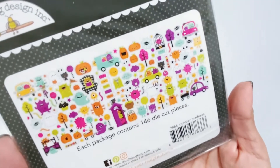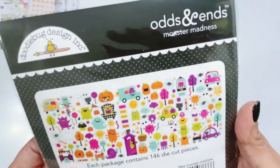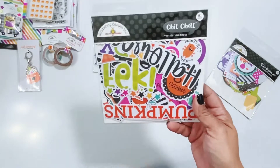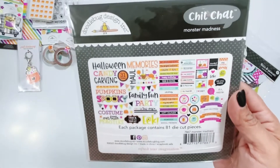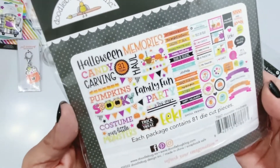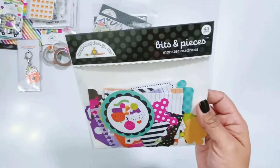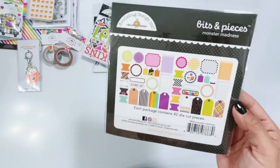The Monster Madness odds and ends have 146 pieces — I'm just going to show the back of the package. Super cute, with a little pumpkin that has candy inside his mouth. The chit chat pieces have 81 pieces with great title stickers, banners, postage stamps, circles, and speech bubbles — lots of fun pieces for your projects. The third pack is bits and pieces with fun tags, journal spots, and labels.